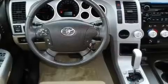Its top features include memory settings for the seat's positions, so you can recall your favorite alignment with the push of one button. Heated seats, cruise control, a premium audio system, and leather seats.